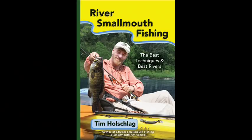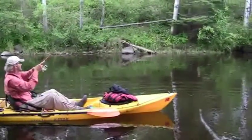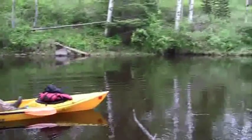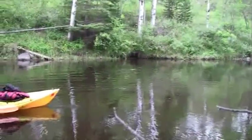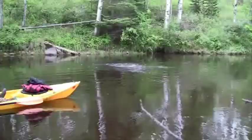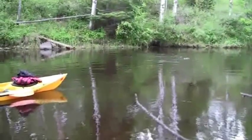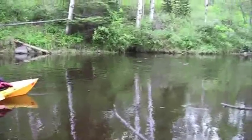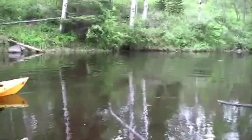River smallmouth fishing doesn't get any better. Good fish. Big fish. Hit that topwater really hard.